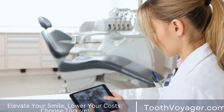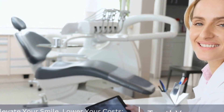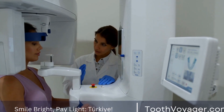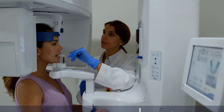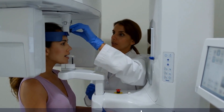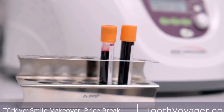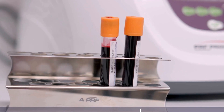Orthodontic treatment is a branch of dentistry that focuses on correcting improper alignment of the teeth and jaw. This type of treatment is commonly associated with braces, but there are also other techniques and appliances that orthodontists use to help patients achieve a straighter smile. In this video, we will explore what orthodontic treatment is, how it works, and the different methods used to straighten teeth and correct bite issues.